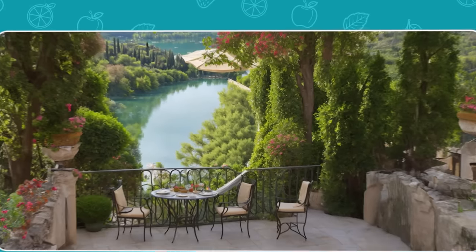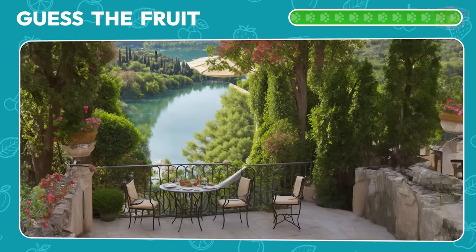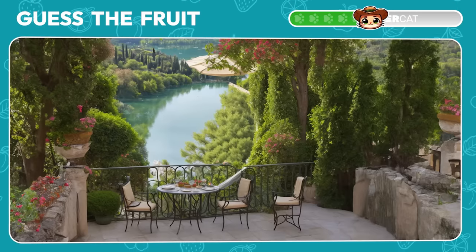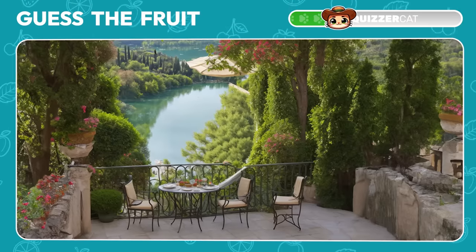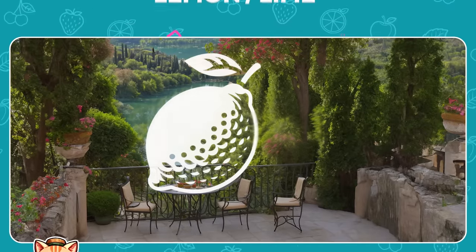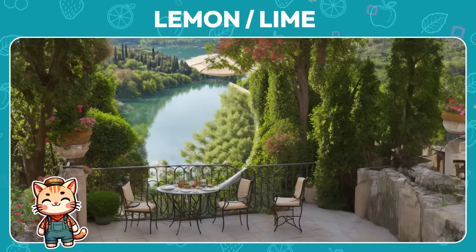What about this picturesque place? Can you identify the fruit? Well done! It's a lemon or lime.